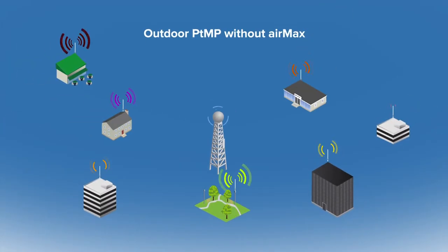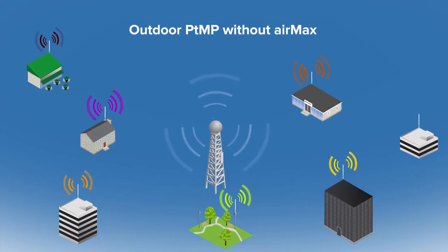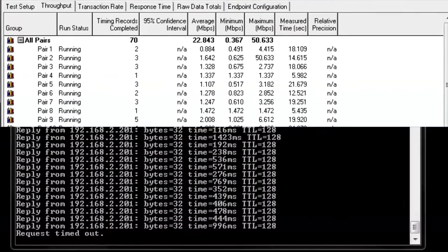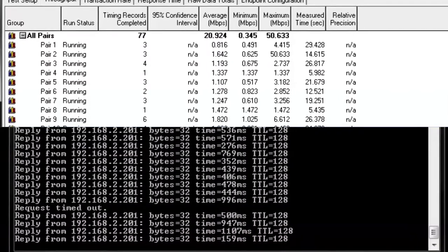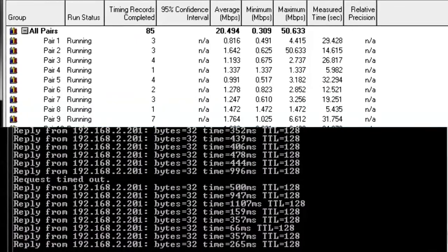Now I'd like to show before and after performance comparisons of a network with and without AirMax. In this test, we'll simulate an outdoor point-to-multipoint network with seven clients. First, I'll run a test without AirMax enabled. Here you can see the performance isn't very good: less than 30 megabits per second total throughput capacity and latency spiking in the triple-digit millisecond times and higher, or even dropping completely.